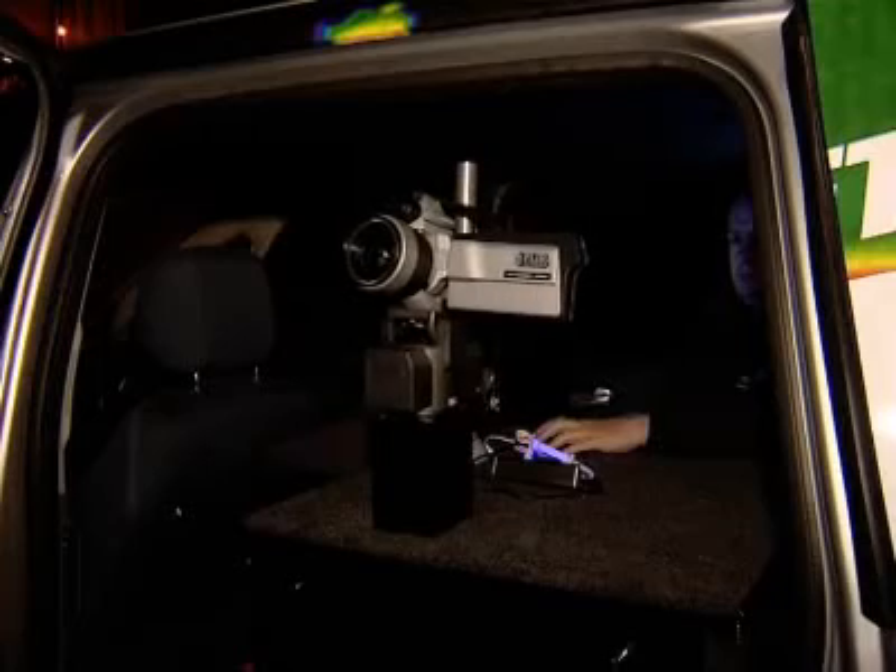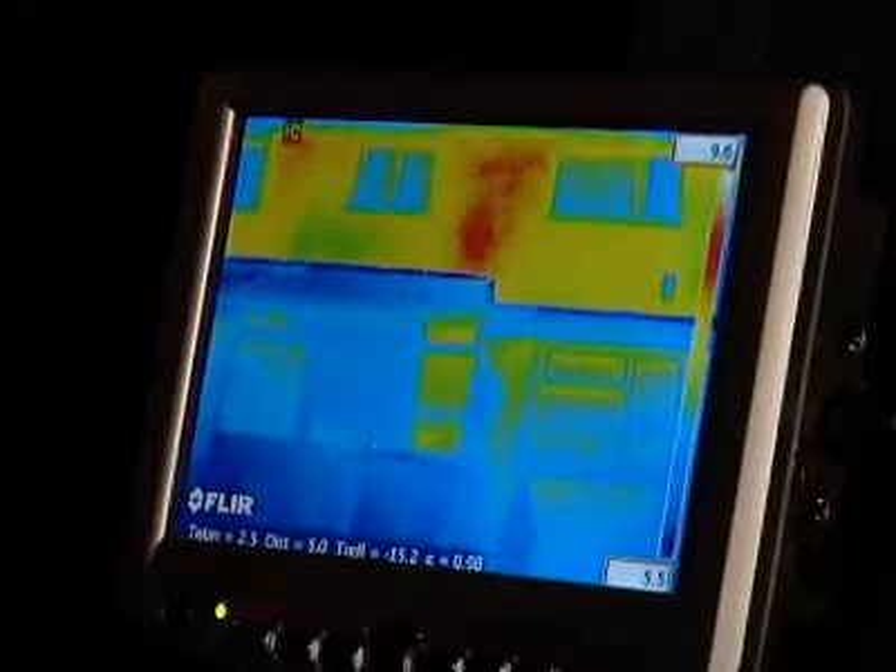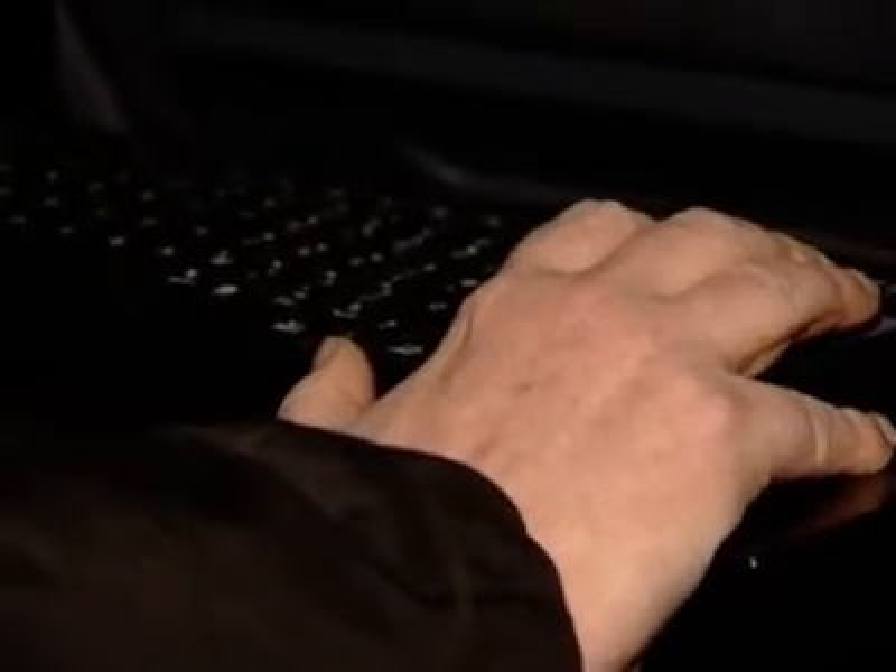The scan van can measure the energy efficiency of up to 1,000 homes an hour. After it's been passed, residents will be sent a thermal image of their home and details of insulation offers available.